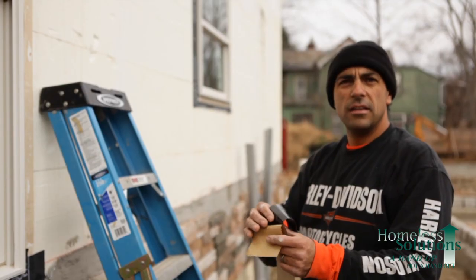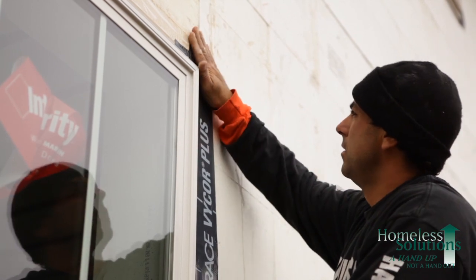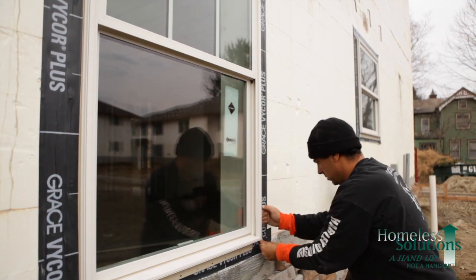The flashing is extremely sticky and keeps water from penetrating behind the window. After that, the siding starts to go into place.